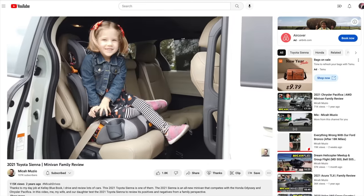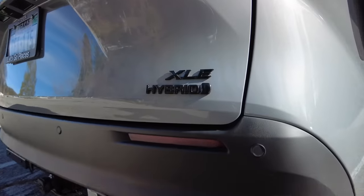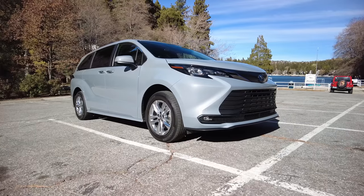The Toyota Sienna was all new for the 2021 model year and we reviewed it previously, but we did not review the XLE Woodland Edition, which is the more rugged version. Let's begin with the interior.